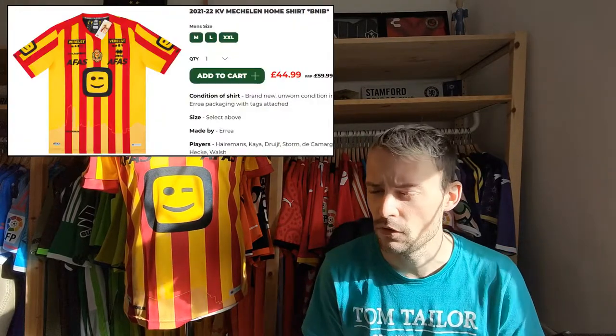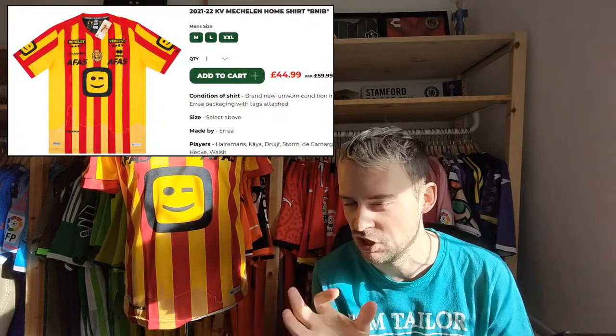The current home shirt — they are still with Errea, they're with them until maybe 2024-25. I did pick this up from Classic Football Shirts. They still have some for sale but other places have them for sale as well, I think cheaper. Maybe do a little bit of shopping if you think you want to add this one to your collection. Classic Football Shirts have a few sizes — I think it's medium, large and XXL — so if you're a small you would definitely have to look elsewhere.